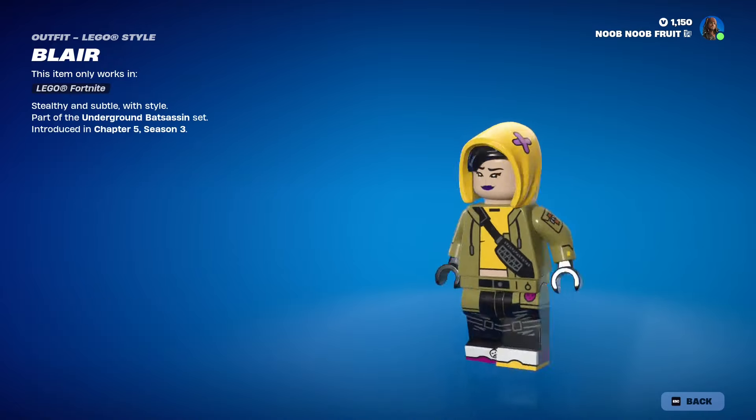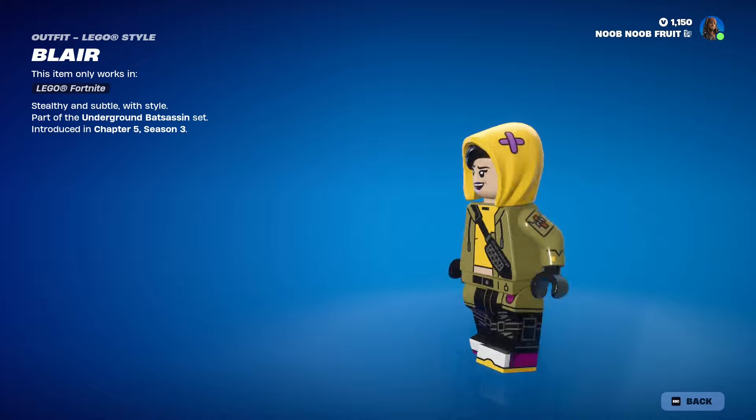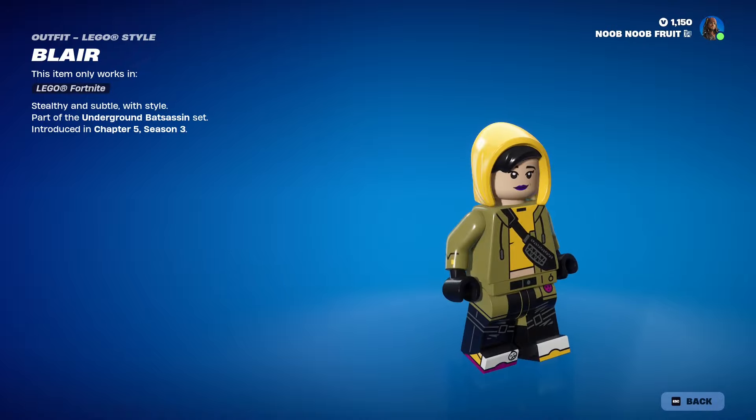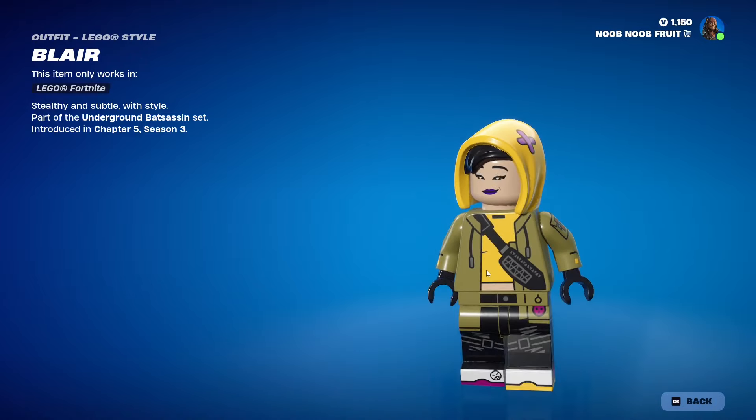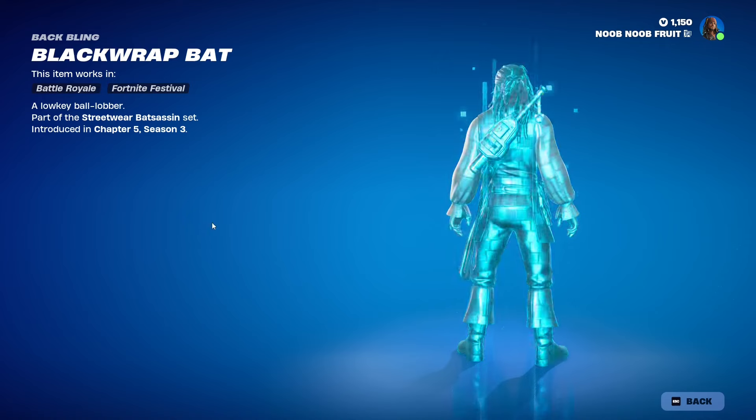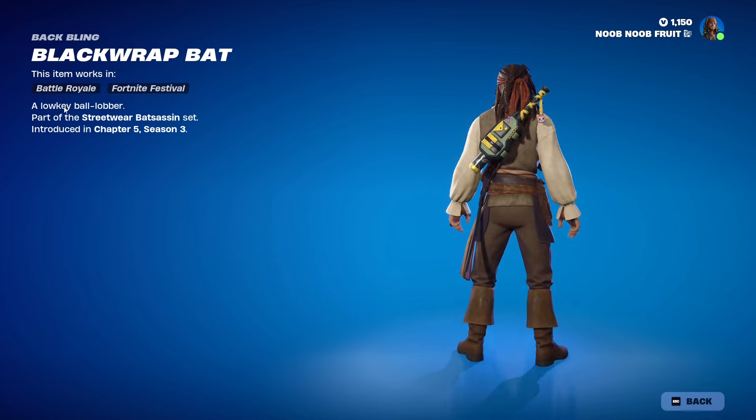That's the skin. Then we have the LEGO style for Blair — they kept the hood, but in this one she looks a lot like a nun because of how it floats. It kind of looks like a nun outfit.